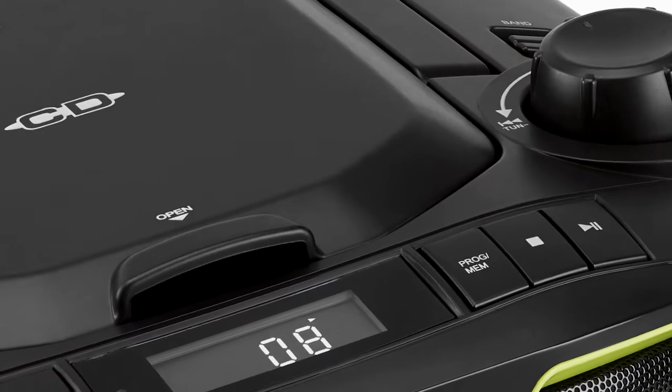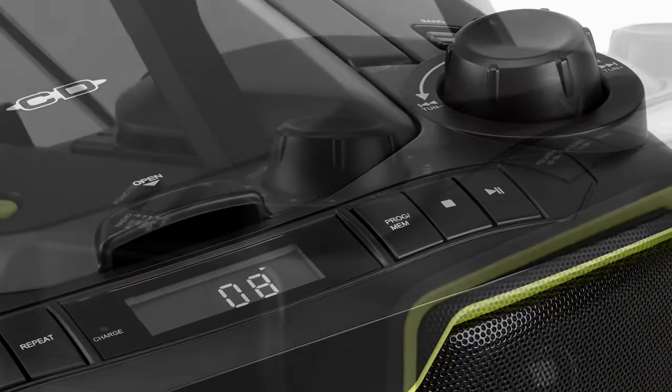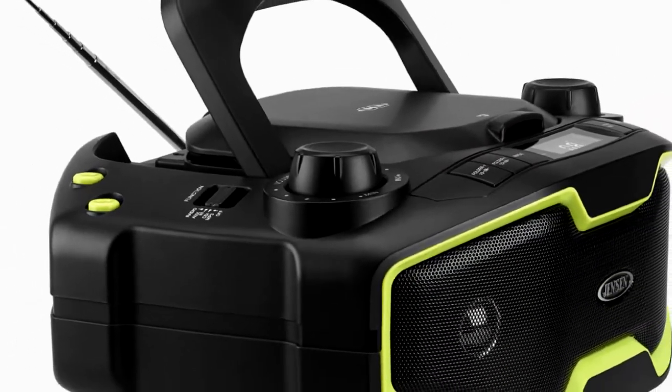The top-loading CD player provides versatile playback options and plays both store-bought or custom-recorded CDR and CDRW discs, including those with MP3 music files.